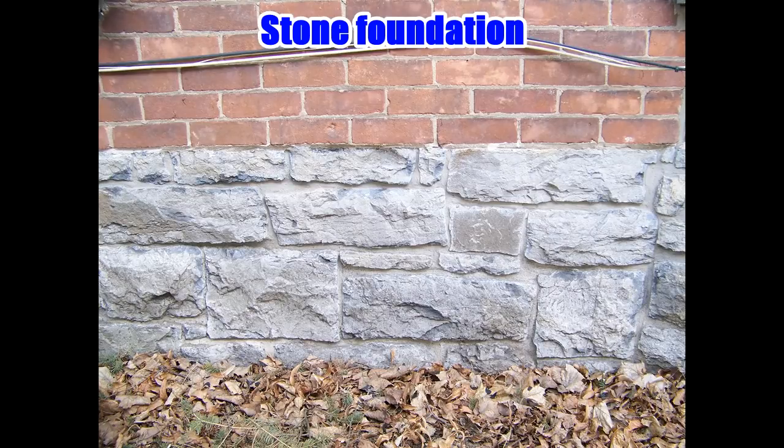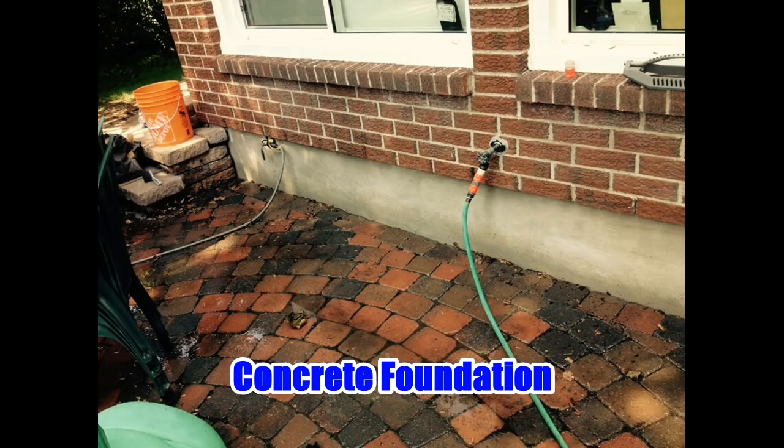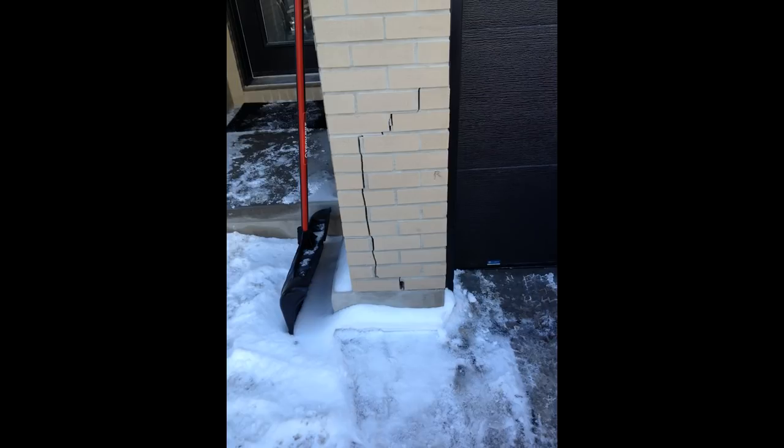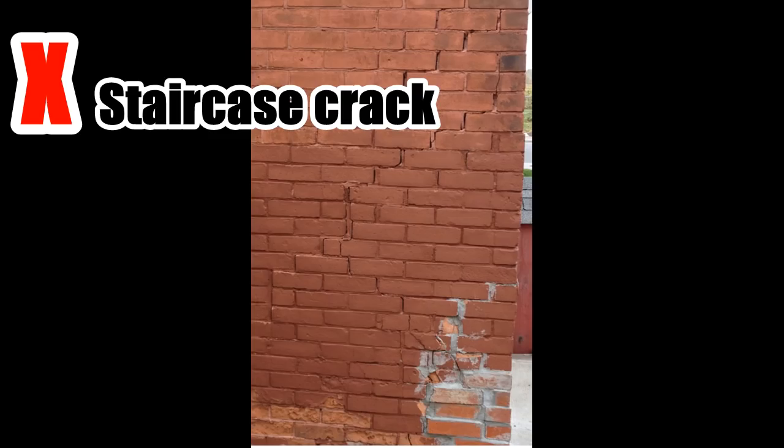The foundation is critically important. If the foundation moves or settles, the bricks will crack and break. Usually this will appear as a vertical or staircase crack in the brickwork.